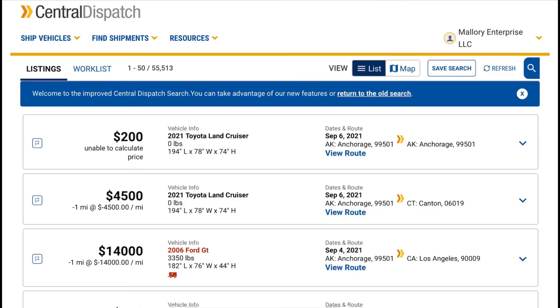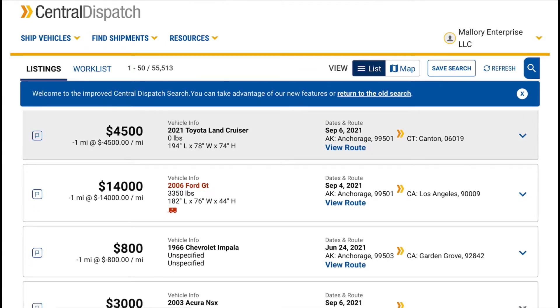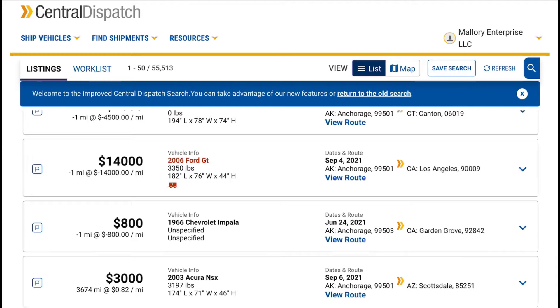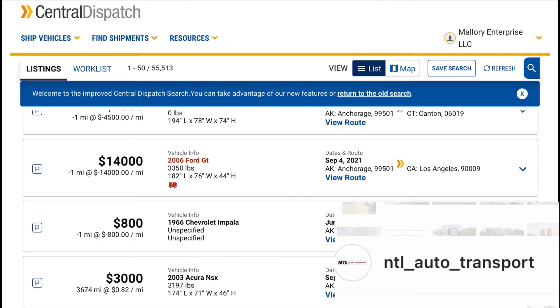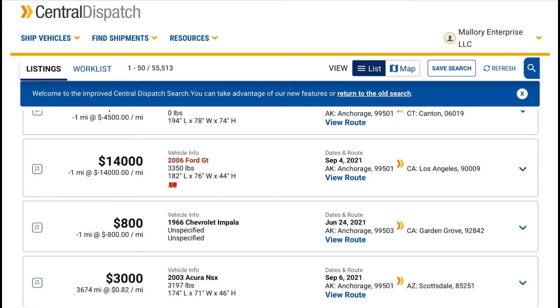Hey everybody, welcome to a new Central Dispatch video. I know I haven't been making these in a while, but finally here we go. NTL Auto Transport on Instagram reached out saying they love the YouTube channel and asked me to make more Central Dispatch videos showing routes from Oklahoma and Texas to Ohio and Michigan, or Oklahoma to Alabama. So let's see what we can find for those routes.